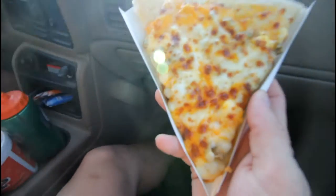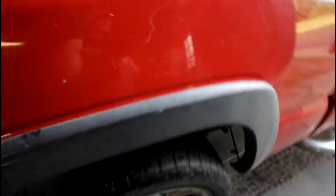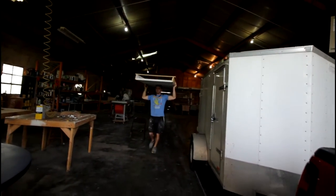Tonight we've got double date night, but first the most delicious breakfast pizza on the planet. Just finishing up at the shop — the shop's pretty amazing. Jared gets to work here all the time. Apparently we're bringing a door with us.